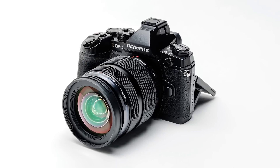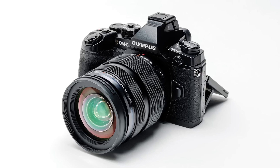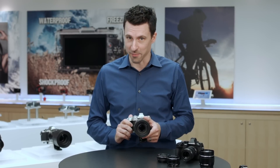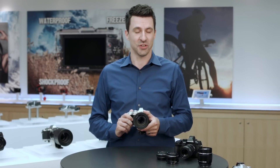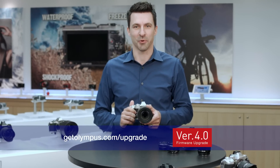Olympus is committed to bringing the newest technologies to our customers, including those of you already dedicated to the OMD system. For more information on how you can love your camera longer with the E-M1 Feature Upgrade 4.0, visit us at getolympus.com/upgrade.